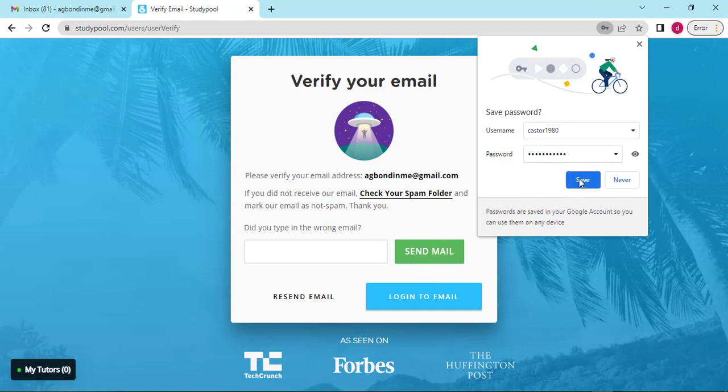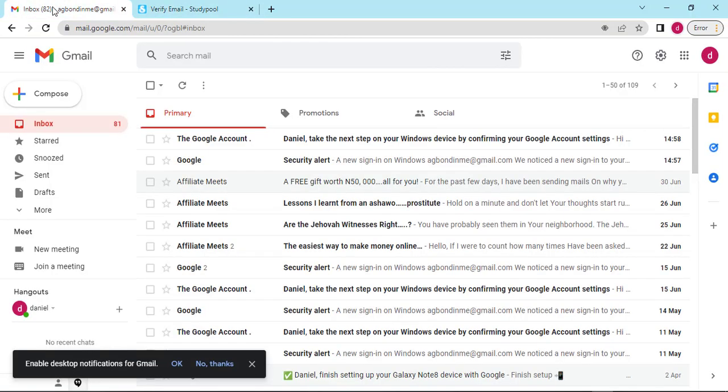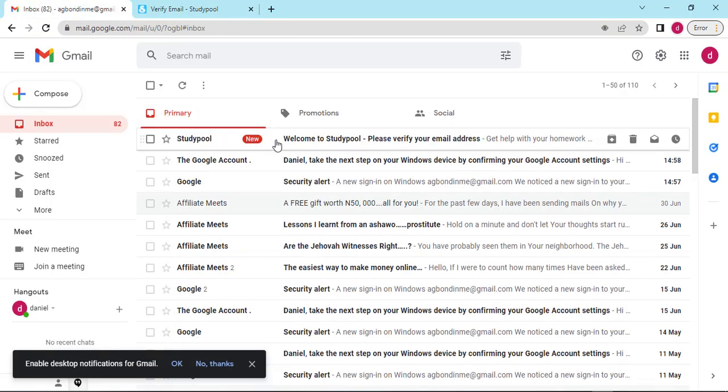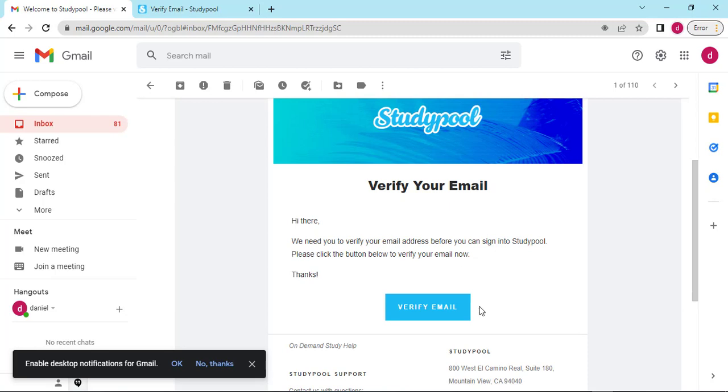They will ask you if you want to save it on your browser. They will then ask you to go verify your email. If you typed the email wrong, this is where you make corrections and resend. You can also check your spam folder. I will now go to my email and check — they have sent me an email: 'Welcome to Studypool, please verify.' I click on the verify button, scroll down, and you see 'Verify Your Email' — click on it.